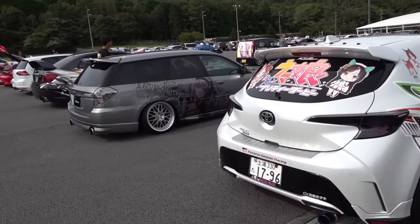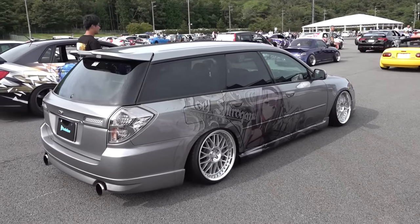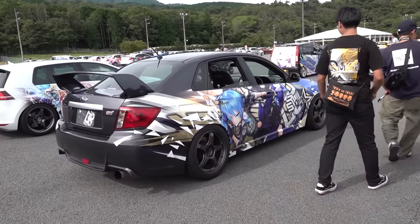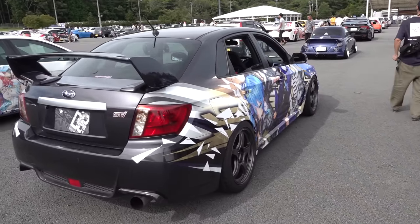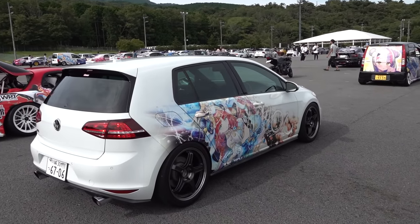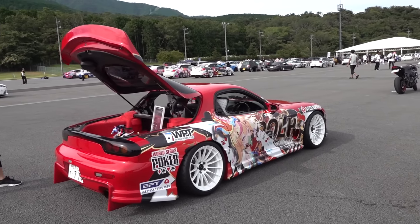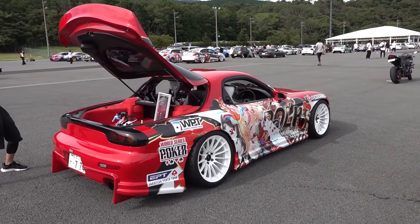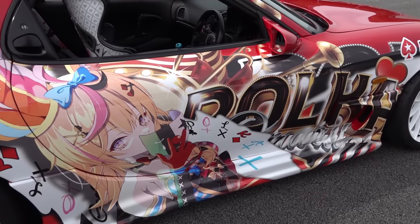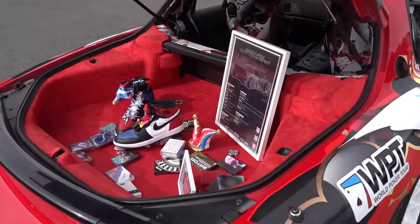This is a good time to ask for some YouTube engagement. First of all, like the video. Second of all, subscribe to the channel. Third, write in the comments what car and character combo you think I should build. And if it was you, what car and character combo would you build? For example, would it be an FD RX-7 with Polka on it? I know at least one person who would answer yes to that question.